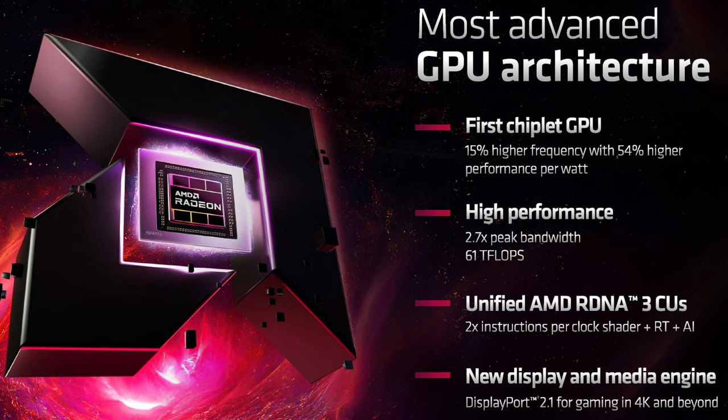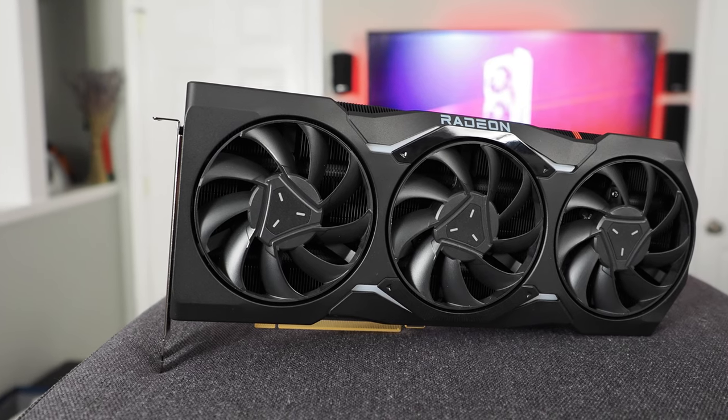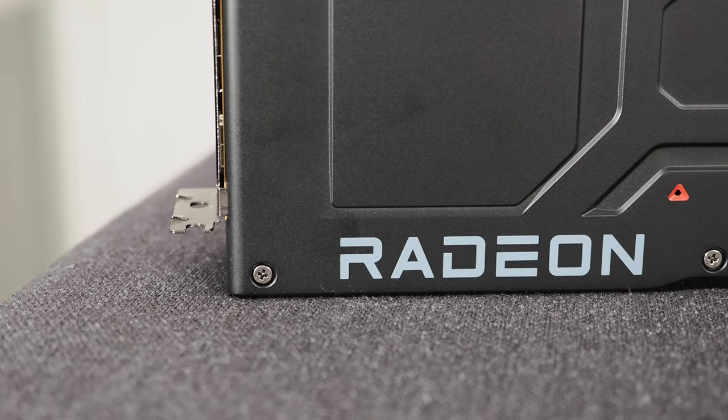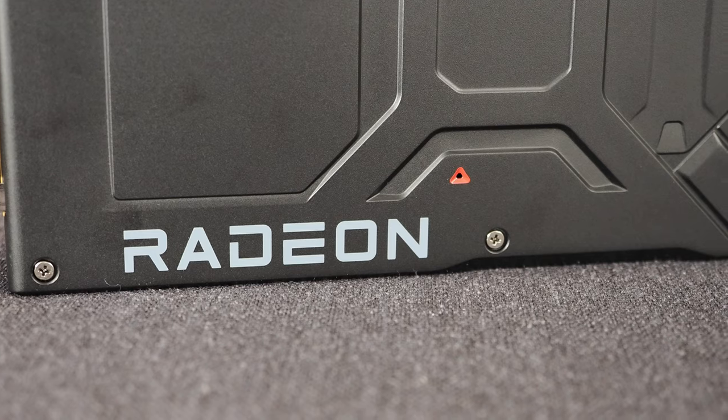The GPU also features the latest AMD RDNA 3 unified compute units, which offer 2x the instructions per clock, plus vastly updated RT cores and AI engines. There are also new display and media engines on board, with support for DisplayPort 2.1 and AV1 encoding.